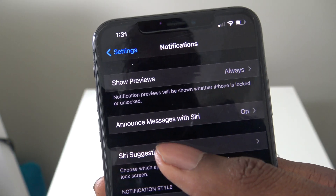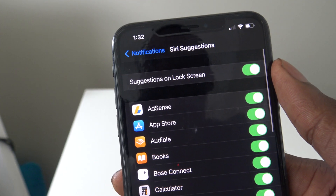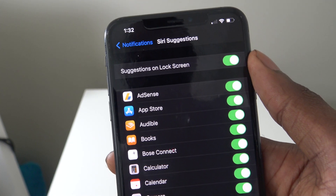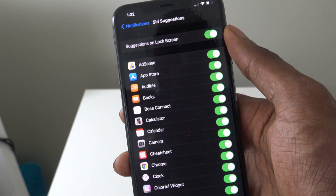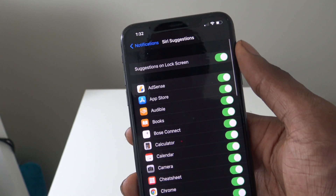Under Siri Suggestions for Notifications, you can turn this off if you'd like. You can stop showing Siri suggestions on your lock screen and also stop showing Siri suggestions for all the apps you have on your device.